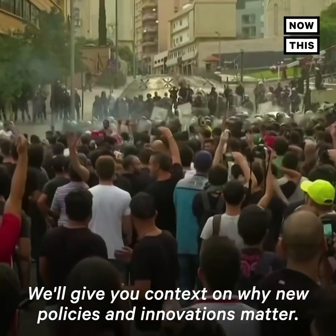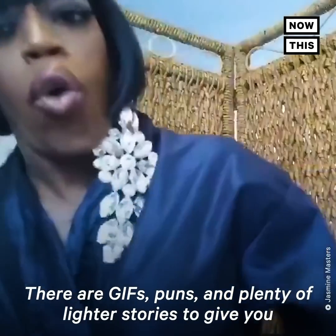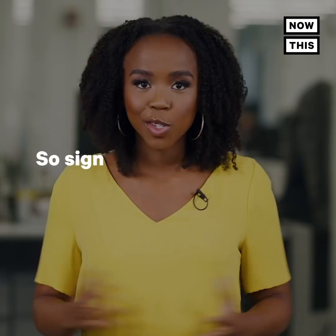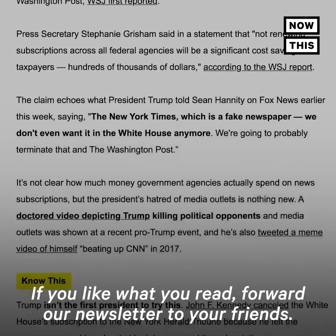We'll give you context on why new policies and innovations matter, but we keep it fun too. There are GIFs, puns, and plenty of lighter stories to give you talking points at dinner tonight. So sign up now, right here at the website below. If you like what you read, forward our newsletter to your friends.